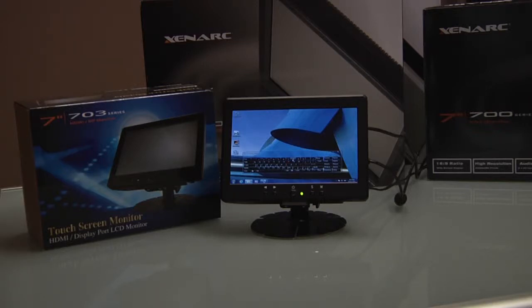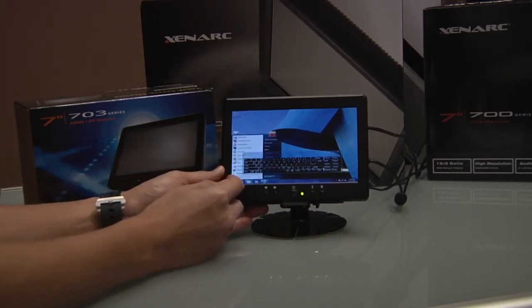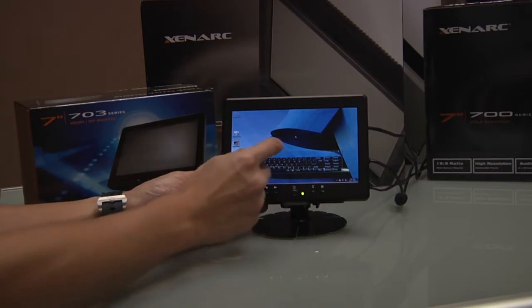Thank you for viewing this video by Xenark Displays, your supplier for specialized and custom LCD displays. Today we will be going over the 703 YSP and 703 TSP displays, Xenark 7-inch HDMI and DisplayPort direct sunlight readable displays available in both touch screen and non-touch screen.